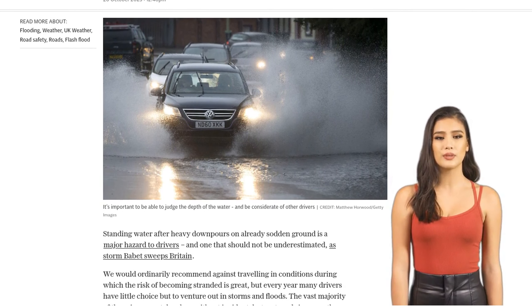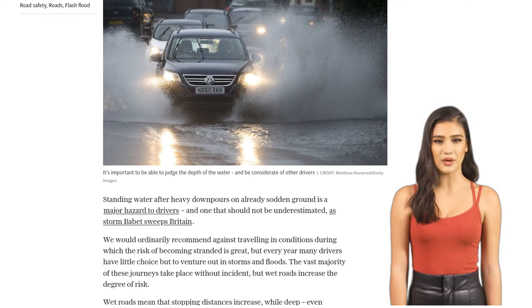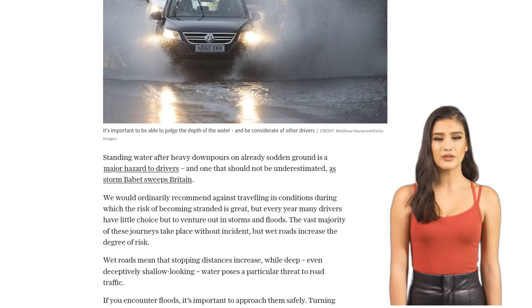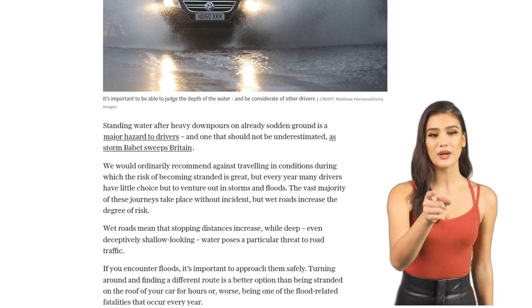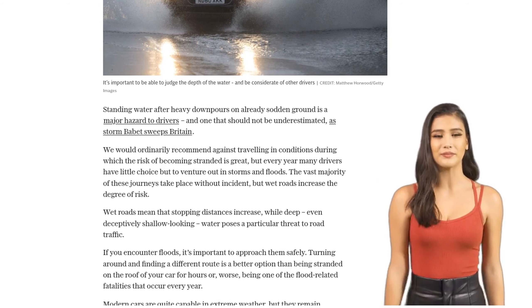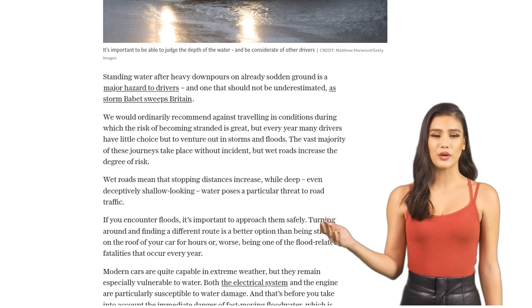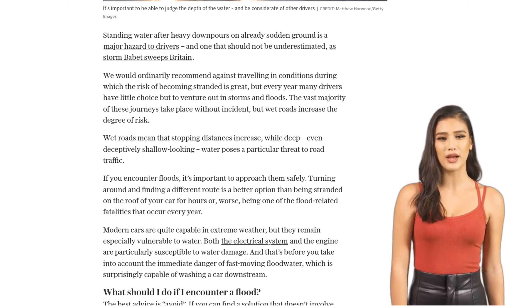It's always better to find another route than risk getting stranded or damaging your car. But if you have no choice, here's what you need to know. Before you even think about entering the water, make sure to gauge its depth. If it's more than 6 inches of standing water or 4 inches of moving water, turn around. It's just not worth the risk. If you're unsure, watch how other drivers fare or call the emergency services for assistance.